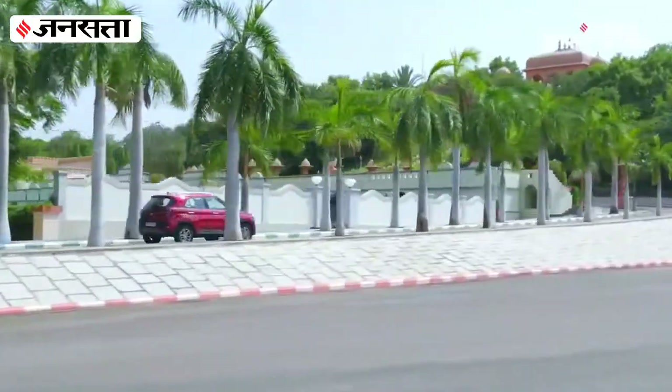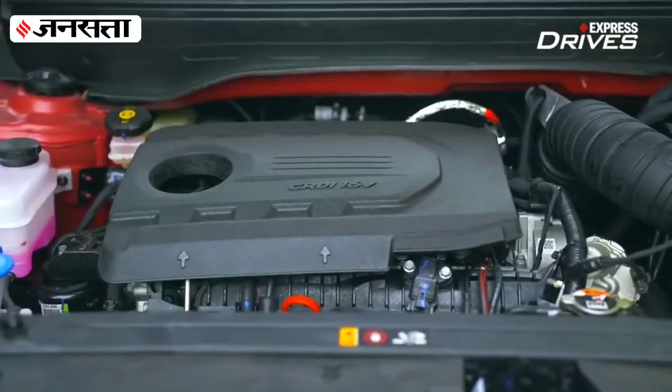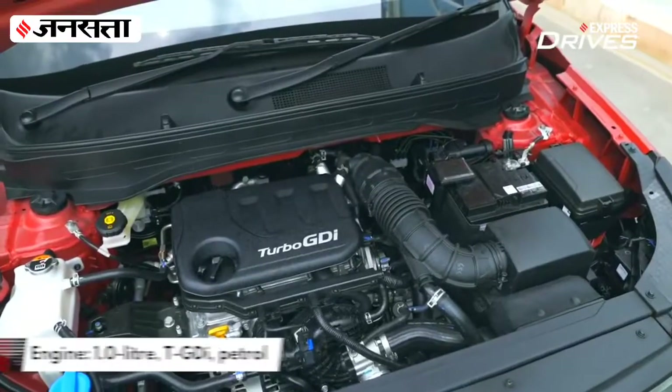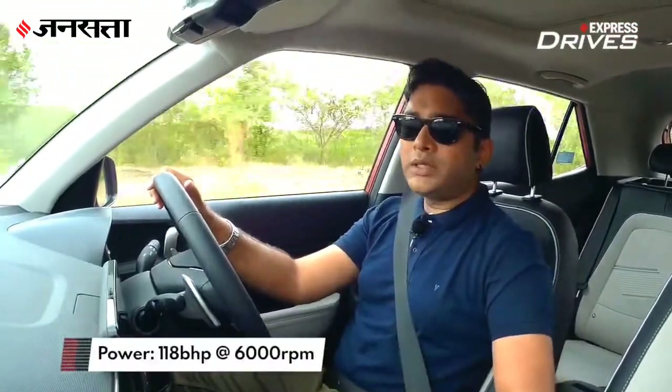Mechanically speaking, the 2022 Venue doesn't change much, but Hyundai has tweaked a couple of things — the DCT or seven-speed dual-clutch transmission, and the suspension setup. It continues to offer one of the widest engine ranges, with three options: the 1.2-litre naturally aspirated unit with 82 bhp, the 1.5-litre diesel with 99 bhp, and the one we're driving — the 1.0-litre turbo petrol producing 118 bhp, mated to the seven-speed DCT.